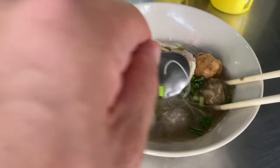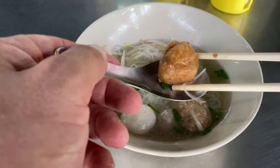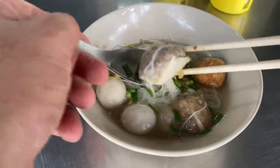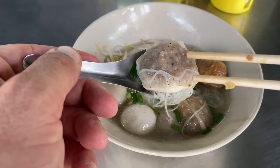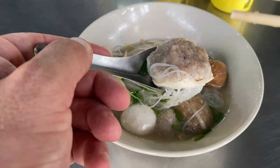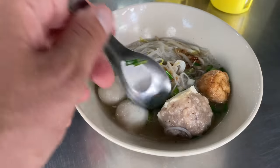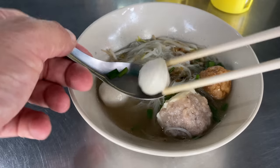We've got homemade pork balls, we've got a radish dumpling, we've got luk ti mord haad which are the handmade deep-fried pork balls, and then we've got tau wu sae mo — that's pork mince in a piece of tofu that's been boiled. And then we've got some garlic, some ton hom and pak chi, which is spring onion and coriander or cilantro.